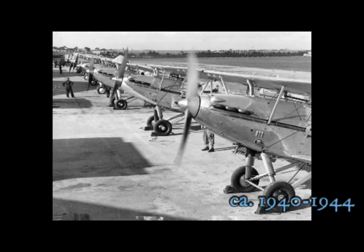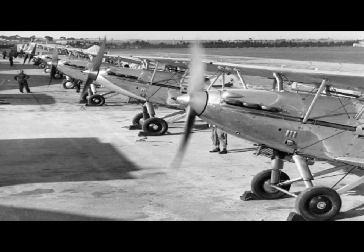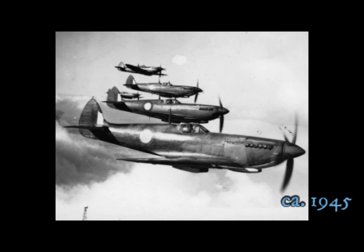Hawker Demon fighting planes on the tarmac. Four Supermarine Spitfires flying in formation.